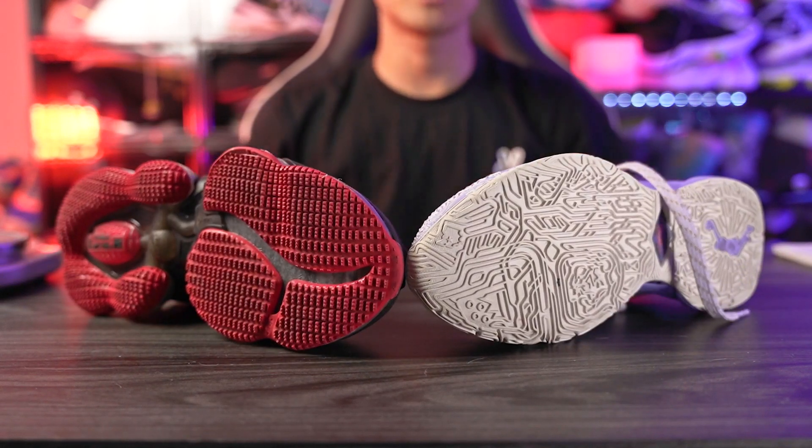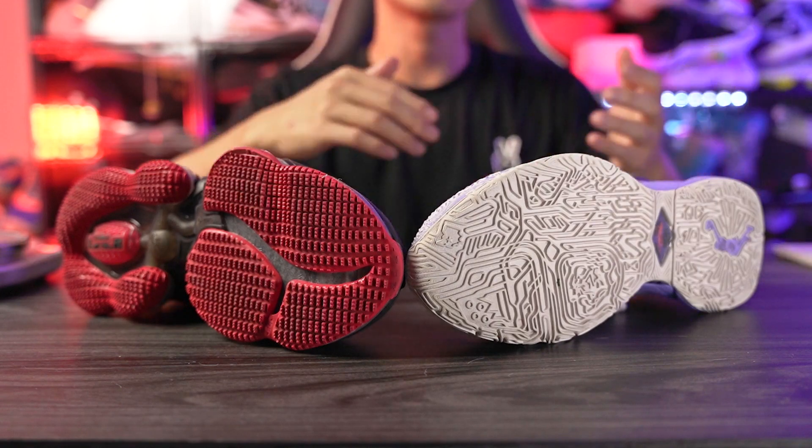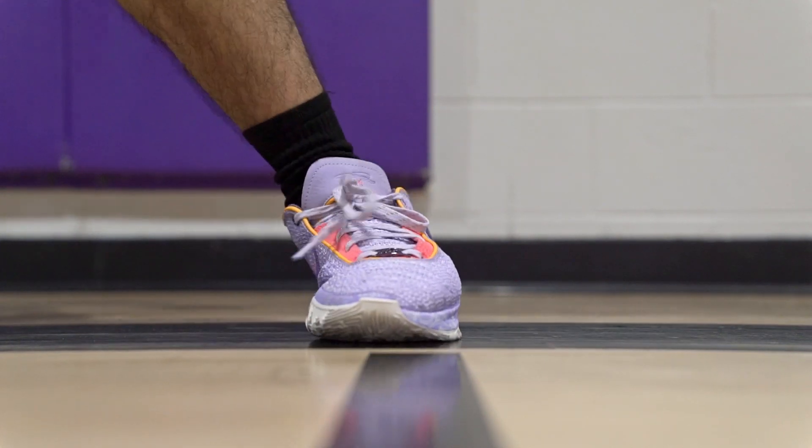If you guys want to cop either of these shoes I'll try to leave a link in the description box. Let's start off with the traction, and yeah, the LeBron 20 is way better. It actually has top tier traction — it's on par with the PG-6, the Curry 9s, all the amazing tractions you can get right now.